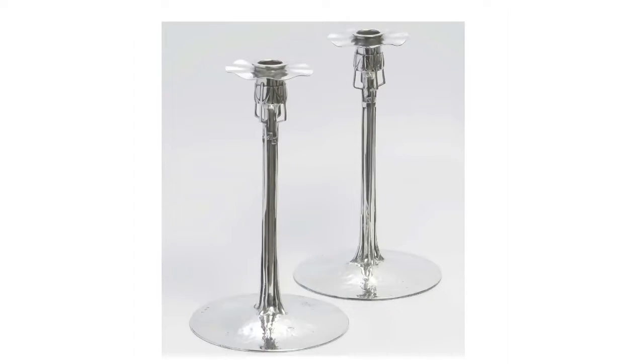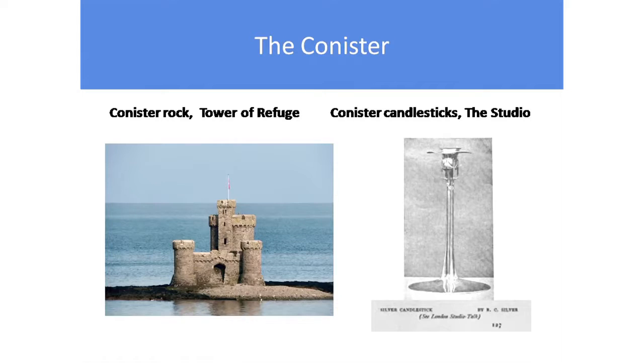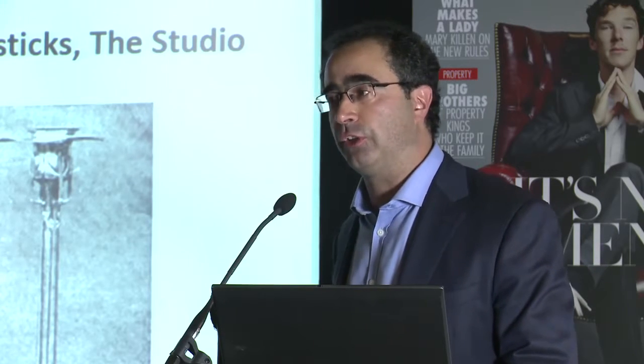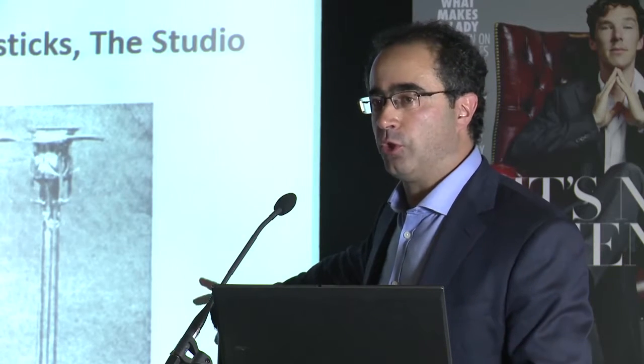Turning to the Conister, this is one of the factors that obscured Knox. On the right is a picture in The Studio, the most influential and widely read international design magazine of the period. For The Studio to carry the photo showed how good they thought it was, and they talked about it. But of course, it says by R.C. — that's Rex Silver, who ran the Silver Studios. And that helped obscure Knox for perhaps 100 years, quite frankly.